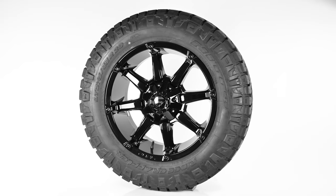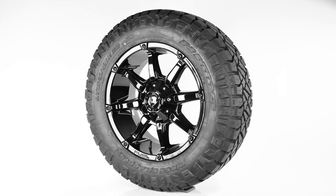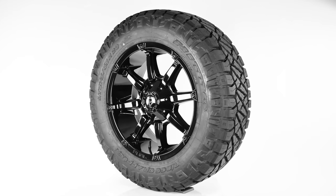Rolling off our assembly line is the impressive Fuel D575 Coupler, wrapped in a Nitto Ridge Grappler. Let's take a look at this pairing and see what's up.